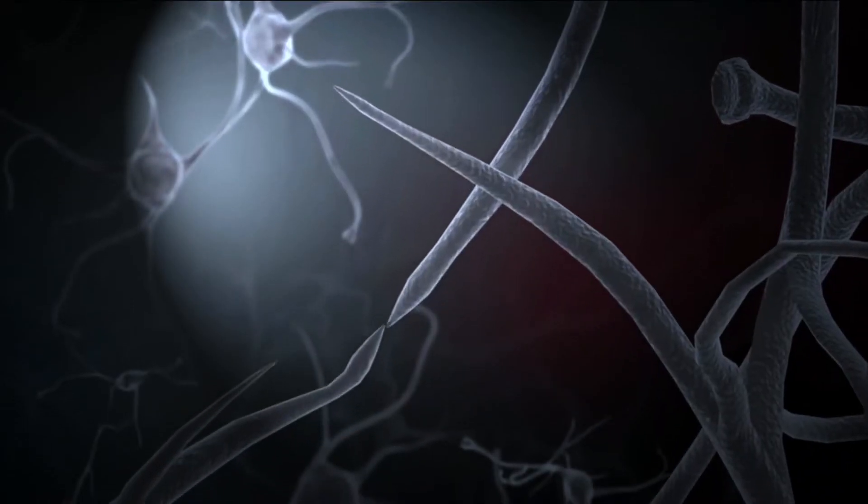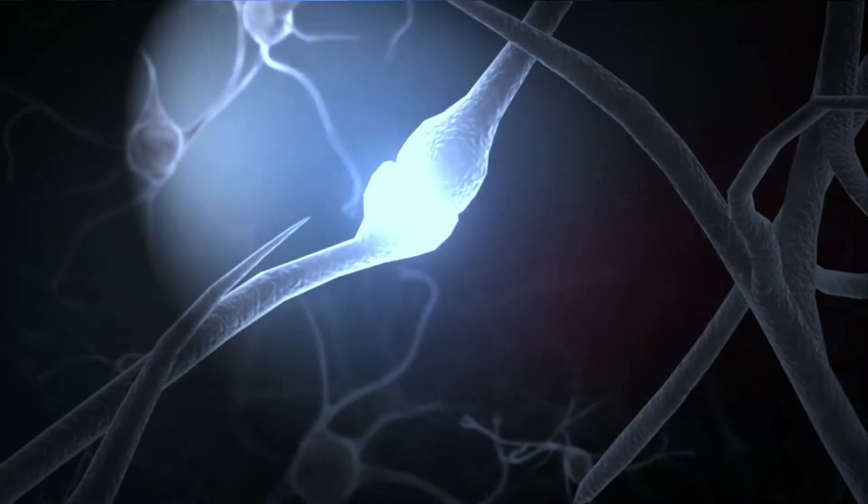Think of neuroplasticity as using a GPS for traveling. If there is a traffic jam, you will be redirected to reach your goal. The same occurs in the brain, where alternate neuronal pathways are created to gain control over affected muscles.